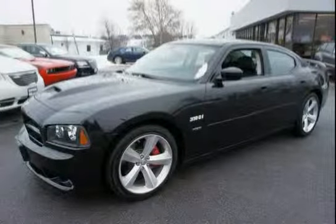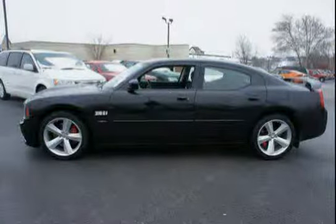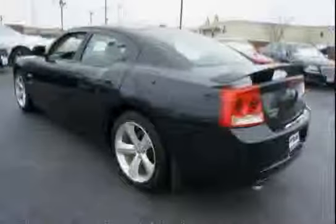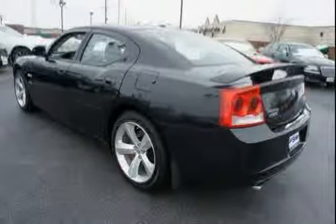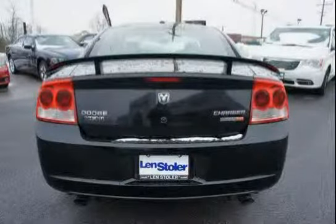Like this 2009 Dodge Charger equipped with heated front seats, navigation, sunroof, halogen headlamps, brake assist, rear wheel drive, steering wheel audio controls, remote start system, and a 6.1L Hemi V8 engine.